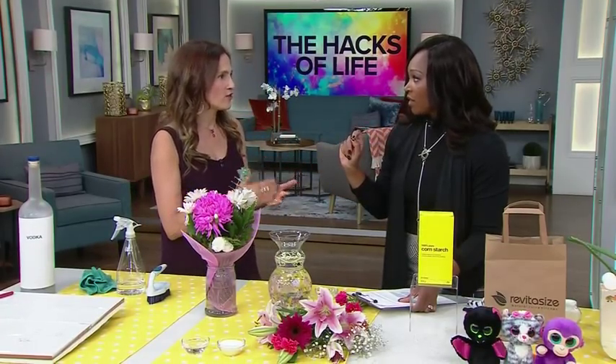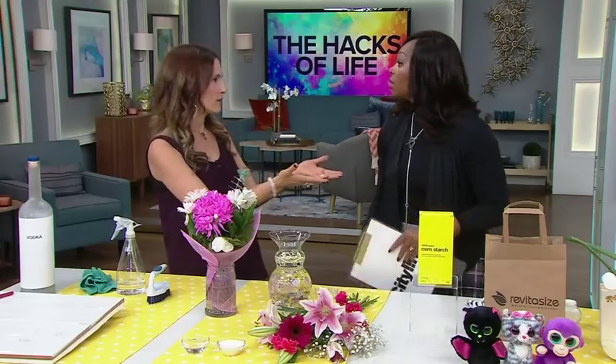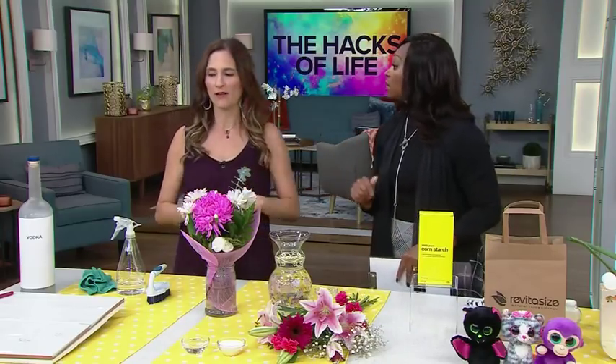This does not have to be Grey Goose — it doesn't have to be expensive. It can be really cheap alcohol. It's the alcohol that does the trick, and as long as it's colorless, that's the most important thing.